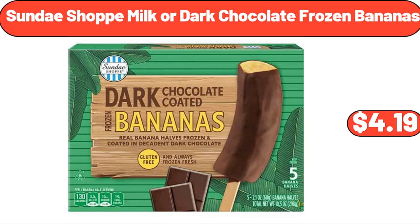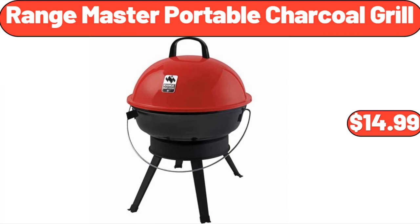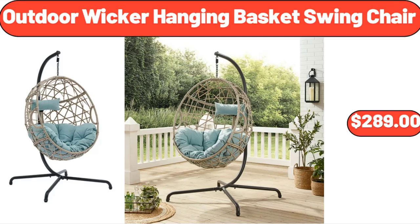Sundae Shop Milk or Dark Chocolate Frozen Bananas, $4.19. Easy Home Fan with Wireless Charger, $12.99. Range Master Portable Charcoal Grill, $14.99. Outdoor Wicker Hanging Basket Swing Chair, $289.